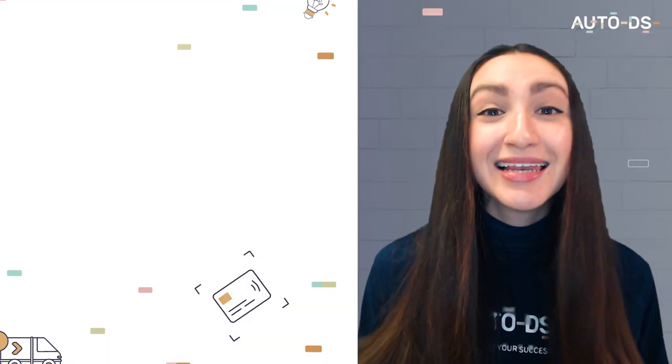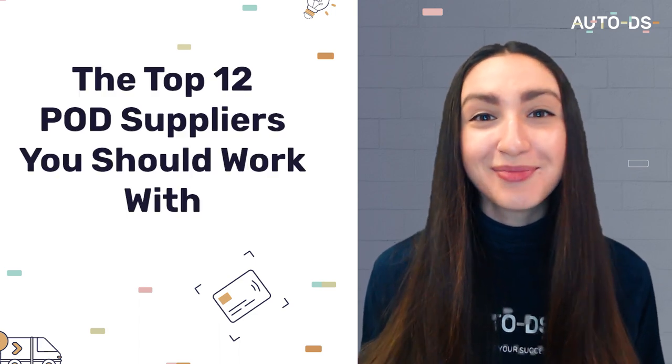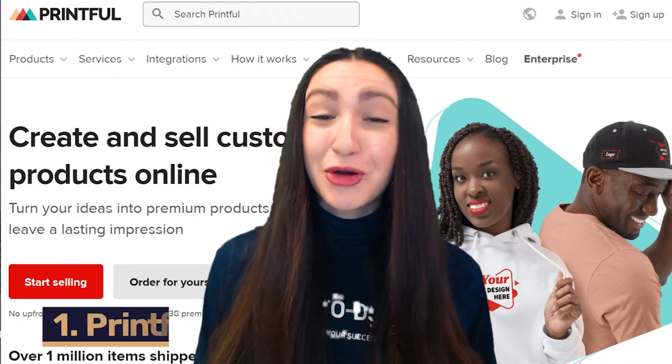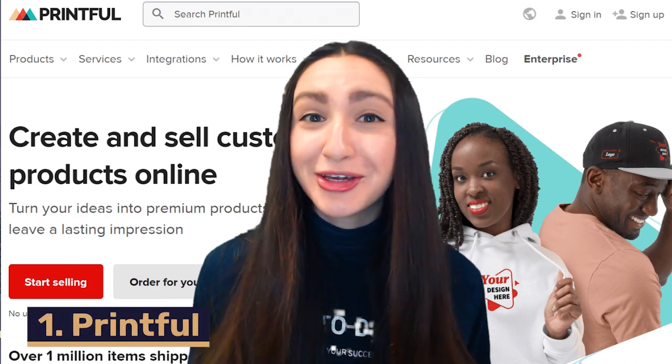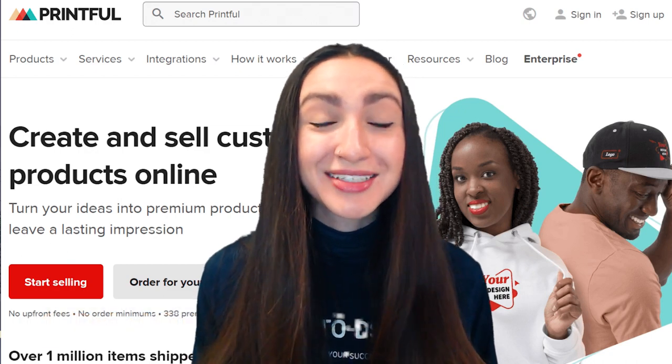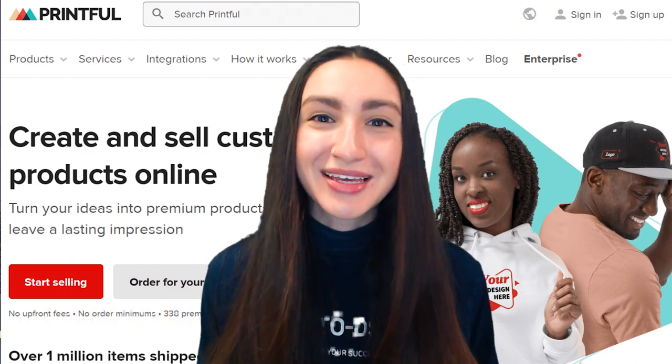Now that we've covered what print-on-demand dropshipping is, let's jump straight into the top 12 POD suppliers you should be working with. First up we have Printful, which is one of the most flexible POD services. They have 293 products waiting for your ideas to bring them to life.